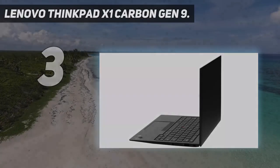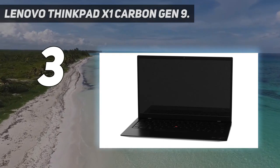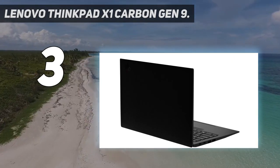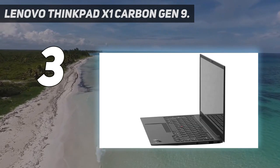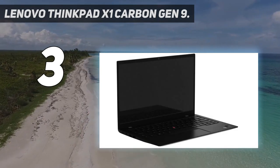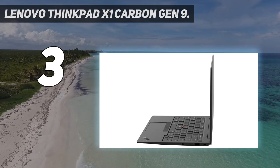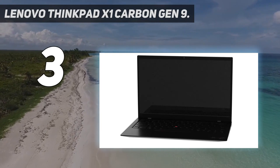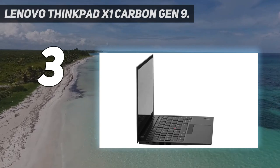At number three: the Lenovo ThinkPad X1 Carbon Gen 9. The ThinkPad X1 Carbon has long been a great choice for on-the-go photo editing, thanks to its compelling blend of high performance and sleek, lightweight design. The current ninth-gen X1 Carbon can be specced with several 14-inch screen options; all have at least a resolution of 1920 by 1200 and a respectable 400-nit max brightness, plus 100% sRGB color coverage. The range-topping display is an ultra-high-res 3840 by 2400 panel with 500-nit brightness and a hugely impressive 100% DCI-P3 color space coverage.